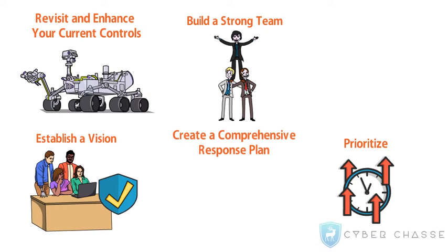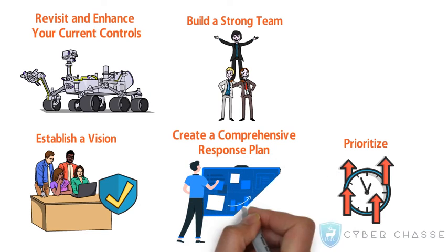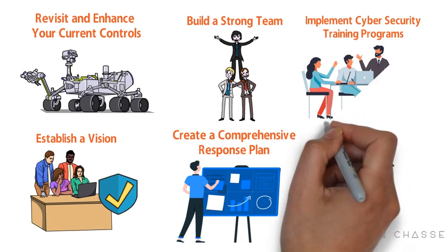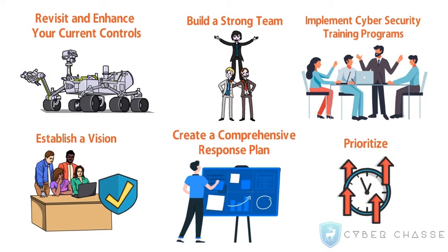Create a comprehensive response plan. A comprehensive response plan can serve as a guide to mitigate damages as a result of an attack. Implement cybersecurity training programs to keep employees abreast of cybersecurity measures and practices, which will help reduce human error considerably.